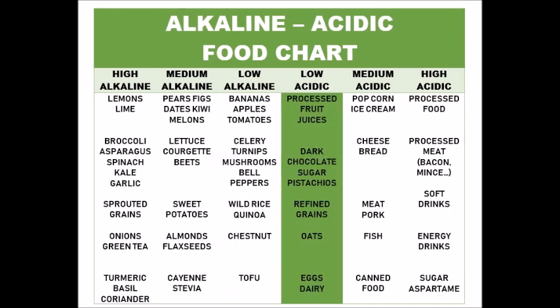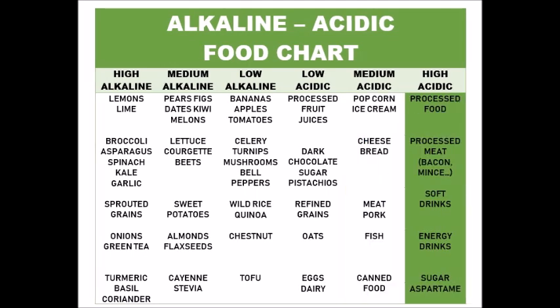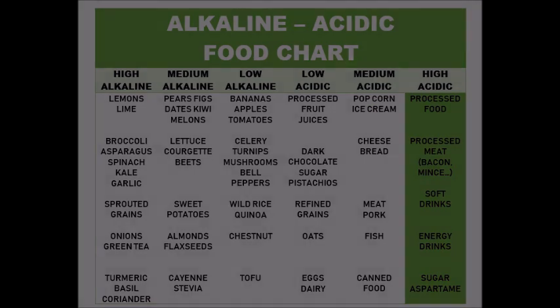Moving on to the low acidic list, as you can see we start to have some processed food and some animal products. You definitely want less of the medium acidic food, and as you can see there's only animal products and processed food. The last column is for the high acidic food — you want them out of your diet, so please avoid the highly processed food, the highly processed meats and drinks.